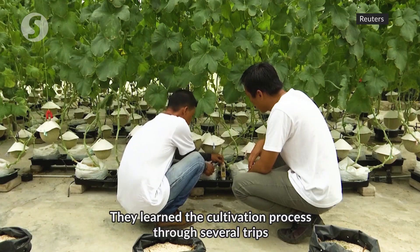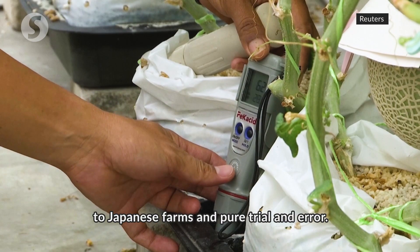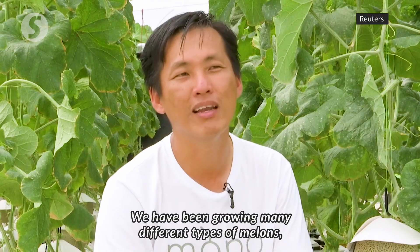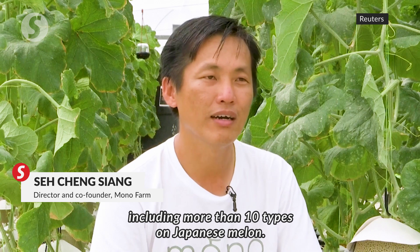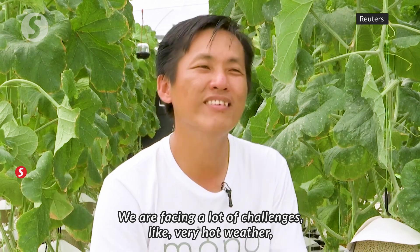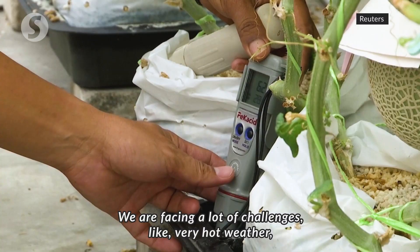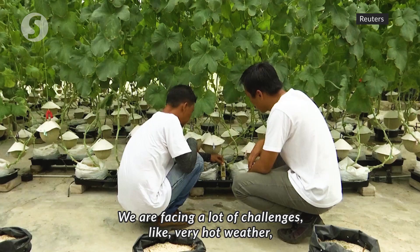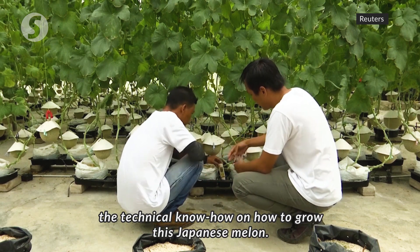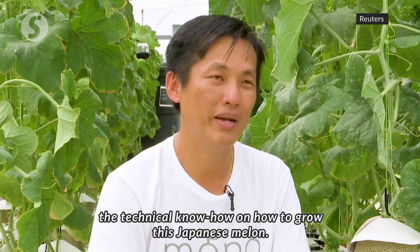They learned the cultivation process through several trips to Japanese farms and pure trial and error. We have been growing many different types of melon, including more than 10 types of Japanese melon. We are facing a lot of challenges, like very hot weather, the composition of the nutrition, and the technical know-how on how to grow this Japanese melon.